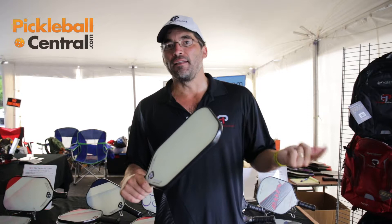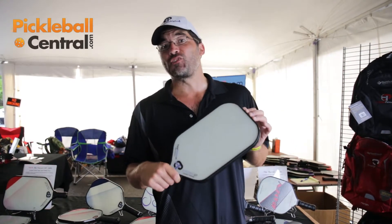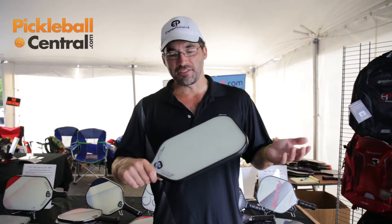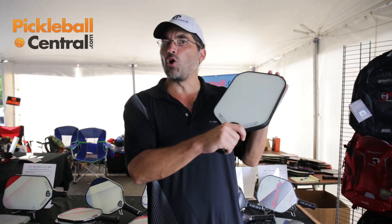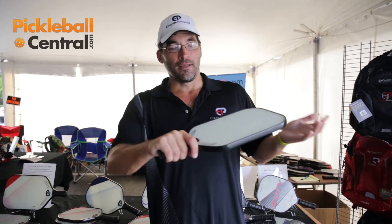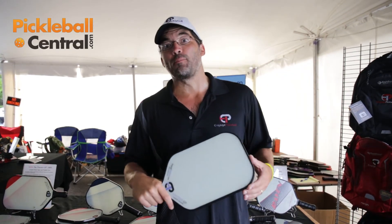So you get spin, power, and the soft feel at the net. But what this also does is it adds the largest surface area of any paddle in the market, so you get all those characteristics and the largest sweet spot too. It's specifically designed for people who like to hold close to the paddle face, and it's one of our top paddles, especially for those that love to block the ball.